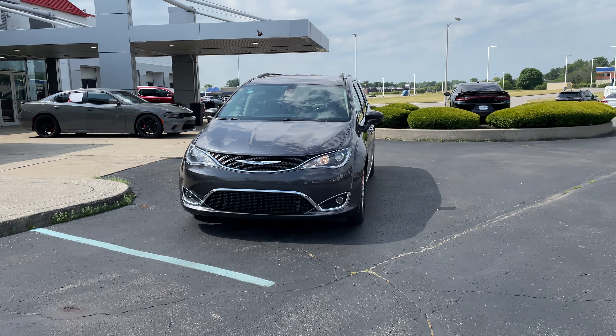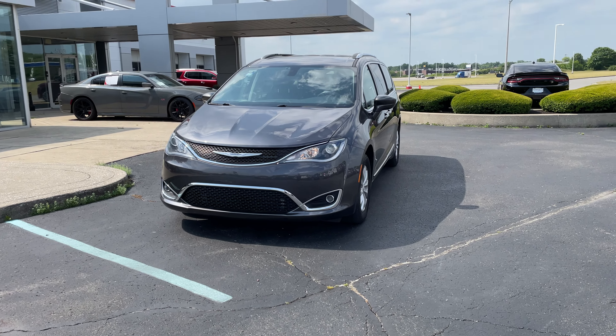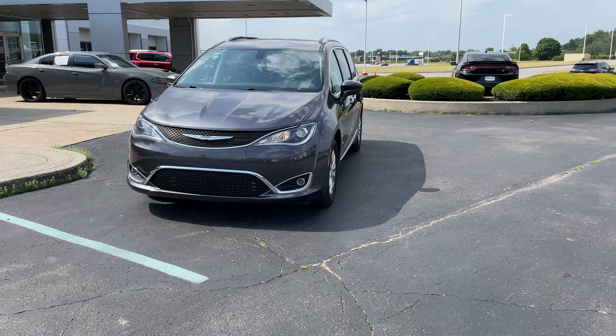Hello Jacob, this is Colin from Auto Savvy in Indianapolis giving you a little walk-through video on this 2018 Chrysler Pacifica that you're interested in.